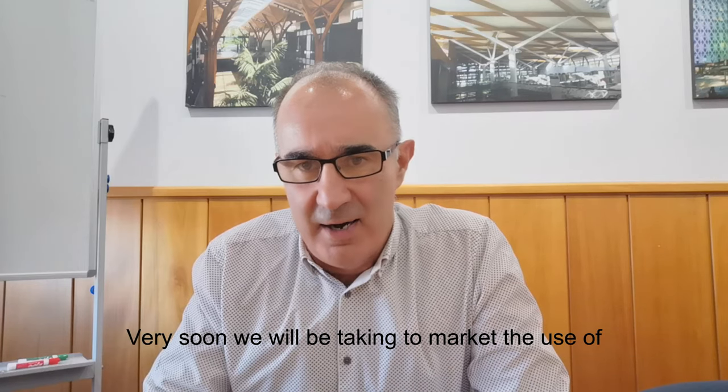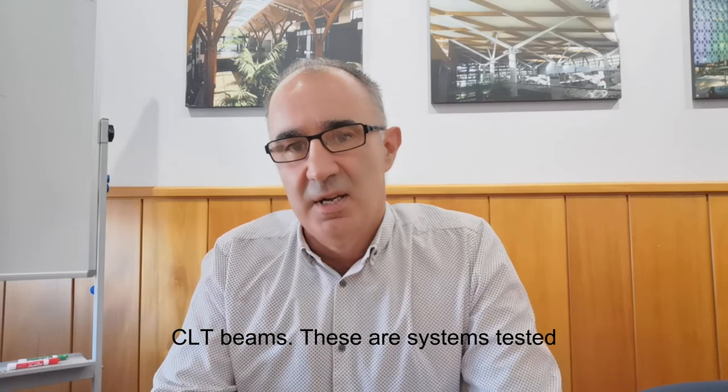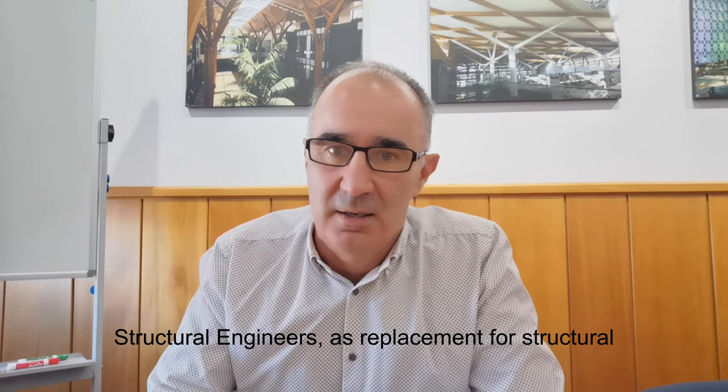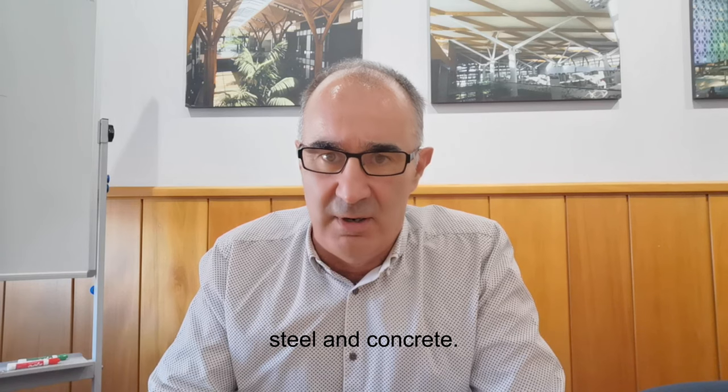Very soon, we will be taking to market the use of CLT beams. These are systems tested in partnership with independent structural engineers as a replacement for structural steel and concrete.